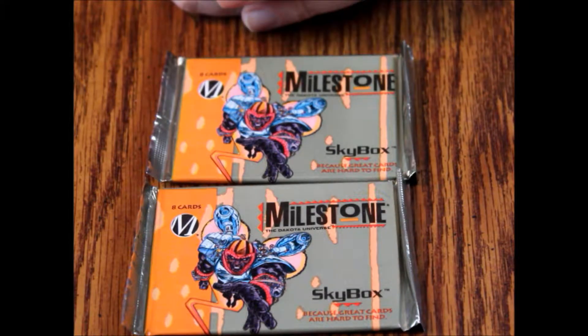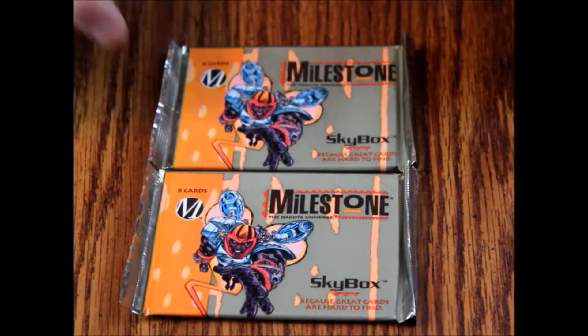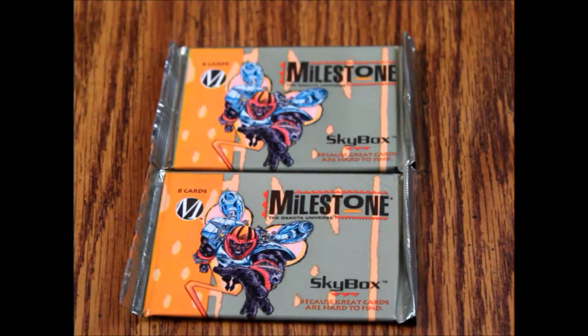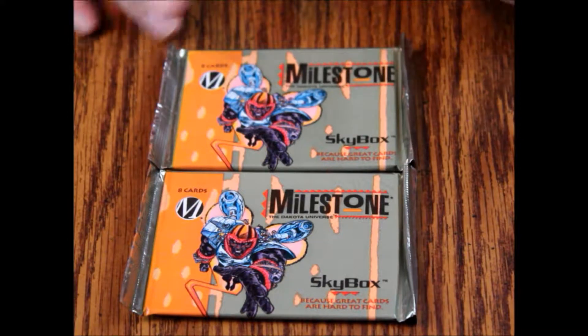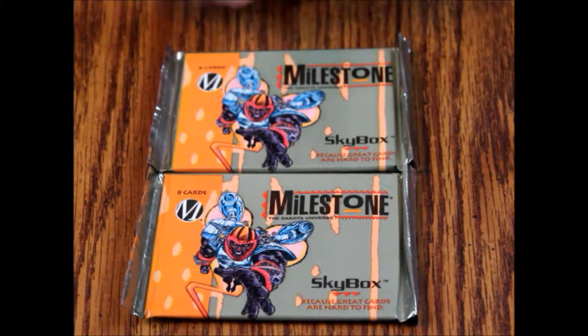Hello and welcome to another episode of What's Inside. Today we are looking at a couple packs of Milestone — the Dakota Universe trading cards. Milestone was an imprint used by DC Comics. I think it was a creator-owned series. I don't know if DC owns the characters outright now, but I think they do. These were produced by Skybox in 1993.